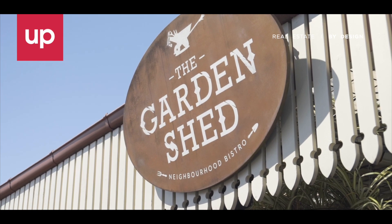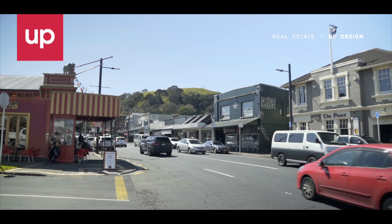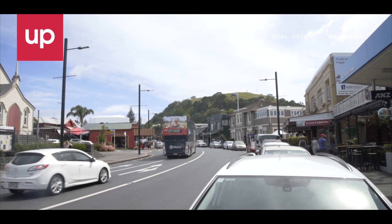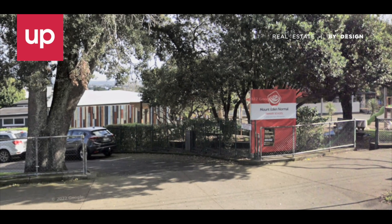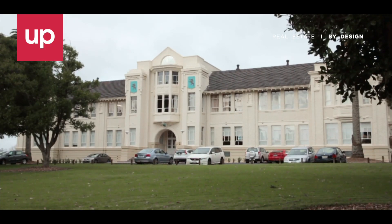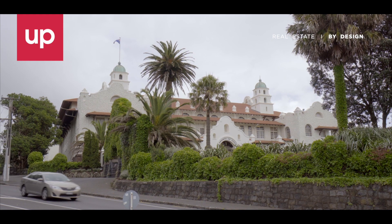Desirably situated, just a stroll to the Mount Eden Village and Mangafo Mountain, with easy access to the city and in-zone for top schools, including Mount Eden Normal Primary, Auckland Normal Intermediate, Mount Albert, Epsom Girls and Auckland Boys Grammar Schools.